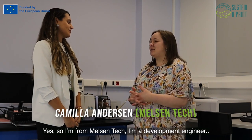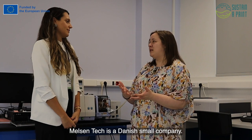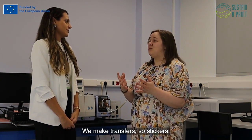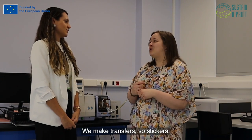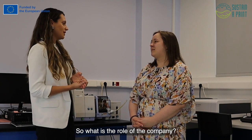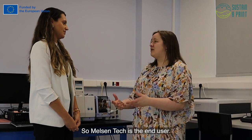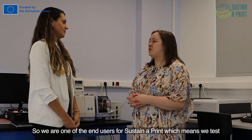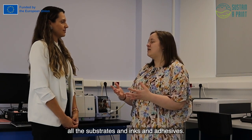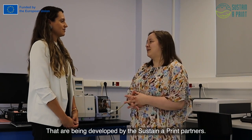I'm from Nelson Tech. Nelson Tech is an English small company located in Denmark. We have made heat transfers and stickers. Nelson Tech is an industrial end user for the Sustainable Print project, which means we test all the substrate inks and adhesives that are being developed within the Sustainable Print project.